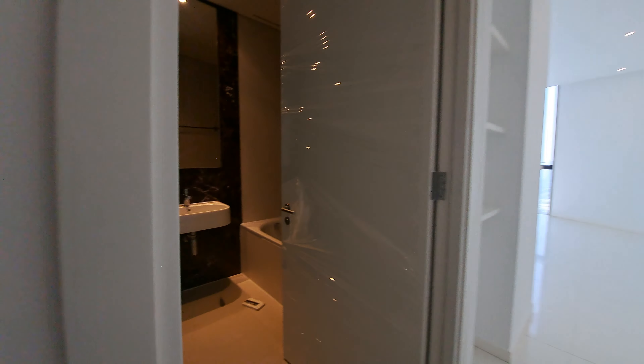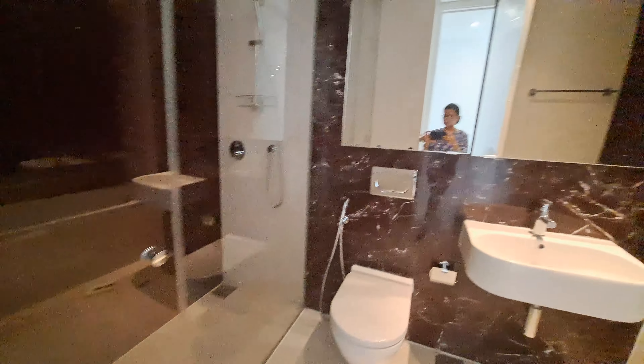The first master bedroom has a standing shower and bathtub. Eight by seven, two-feet tiles with sea view. Four-door wardrobe.